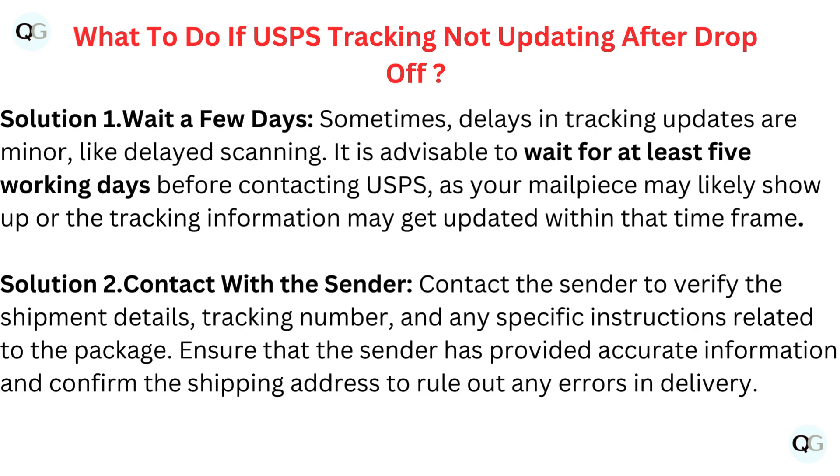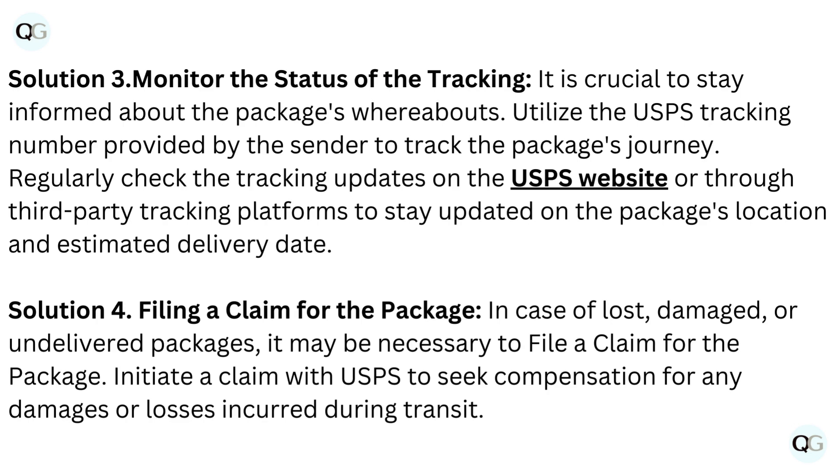Solution 2: Contact the sender. Contact the sender to verify the shipment details, tracking number, and any specific instructions related to the package. Ensure that the sender has provided accurate information and confirm the shipping address to rule out any errors in delivery.